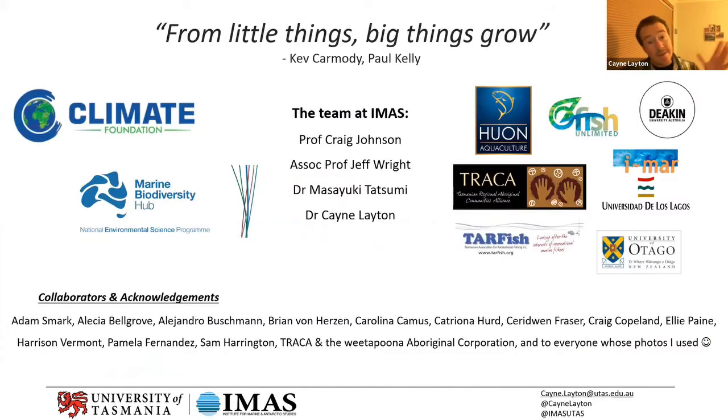There's a massive team at IMAS at the University of Tasmania — it's certainly not just me. The core team is supported by the Climate Foundation, an NGO predominantly from the States, and also the federal government's Marine Biodiversity Hub. We've got a range of partners in Australia, in Tasmania, and internationally.